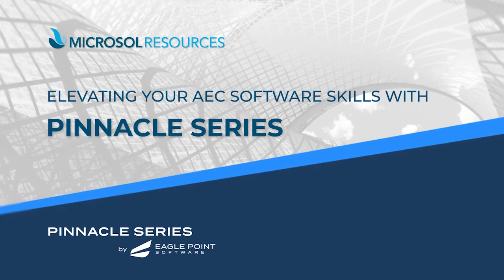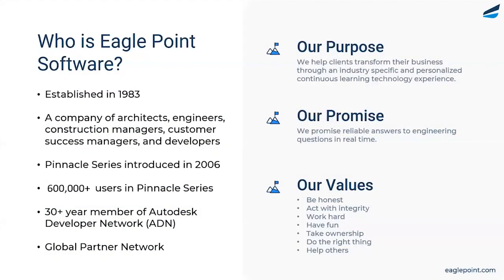To get started, I'd like to tell you a little bit about our company, Eagle Point Software. We have been in business since 1983, so for over 40 years. And in 2006, we introduced the Pinnacle Series platform.